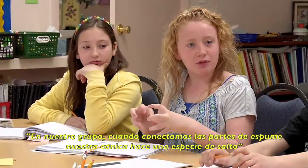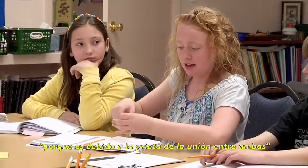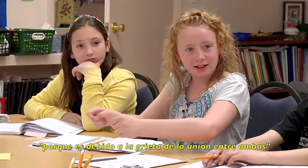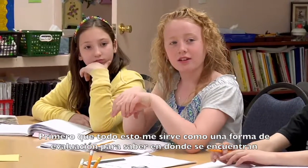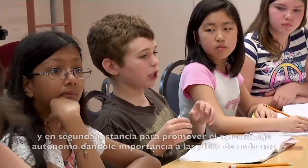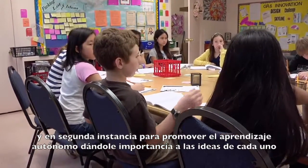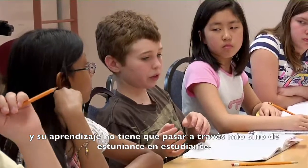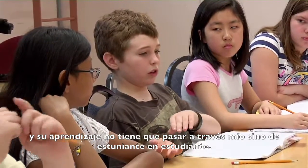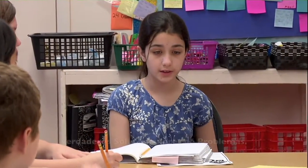In our group, when we connected both of the foam insulations, our marble came and then it kind of jumped because it was falling into the crack in the indentation. First off, it absolutely is a formative assessment tool for me to understand, to get a pulse of where the students are, and secondly, to promote autonomous learning where students value each other's ideas, and the learning does not have to pass through me. It goes directly from student to student, and they start to honor each other's ideas and understand that they're the ones that are the true problem solvers.